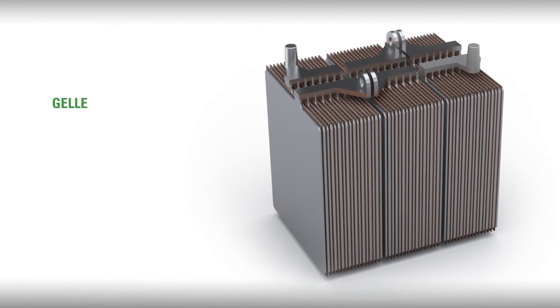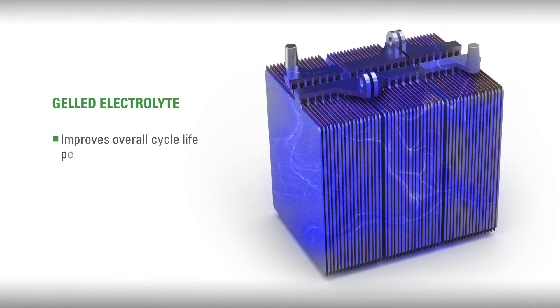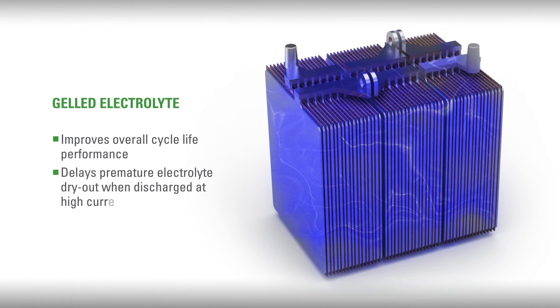So, let's take a closer look. Battery cells fully saturated with excess gelled electrolyte improve overall cycle life and end-of-life performance characteristics by delaying premature electrolyte dryout, even when deeply discharged at high currents and under high temperature conditions.